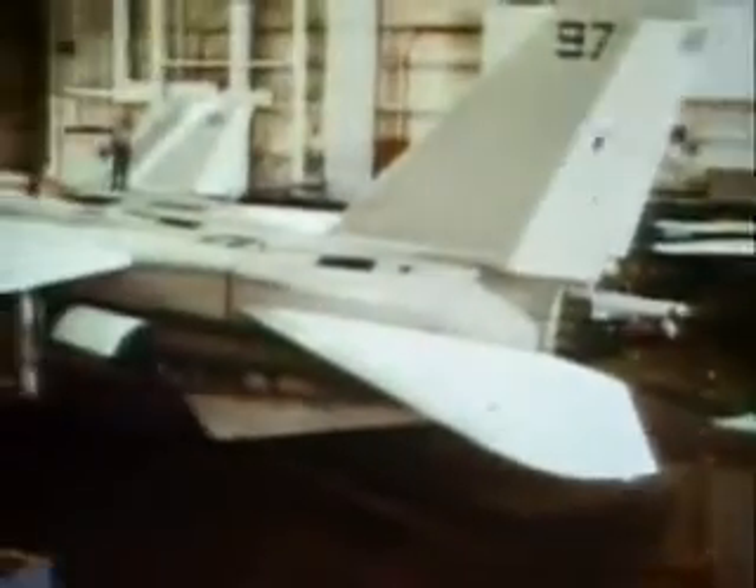By late 1972, full-scale production of the F-14 was in progress. The Tomcat was no longer a prototype. It was now the Navy's fighter of the future.